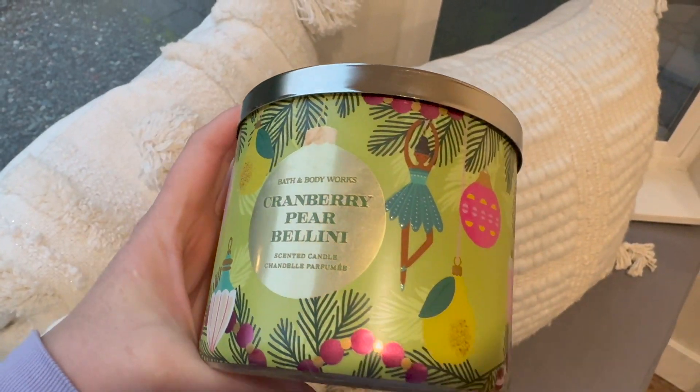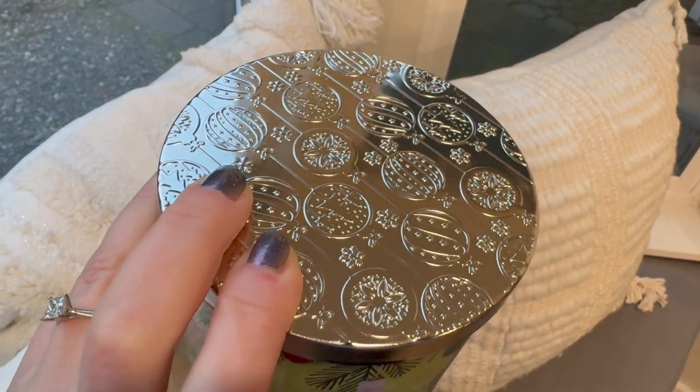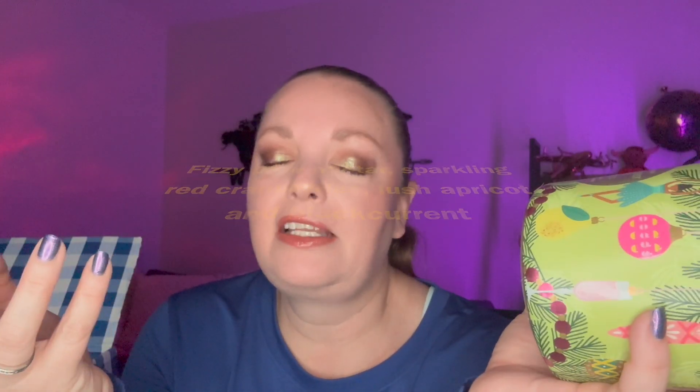Now let's move on. I got some favorites in this haul but definitely wanted to try new things. This one is Cranberry Pear Bellini — I've had this before and it's stunning. It's fruity, juicy, something I can burn any part of the year. They tend to bring it out for fall and winter because of the cranberry, similar to how they do Champagne Toast to break up all the heavy holiday spice scents.